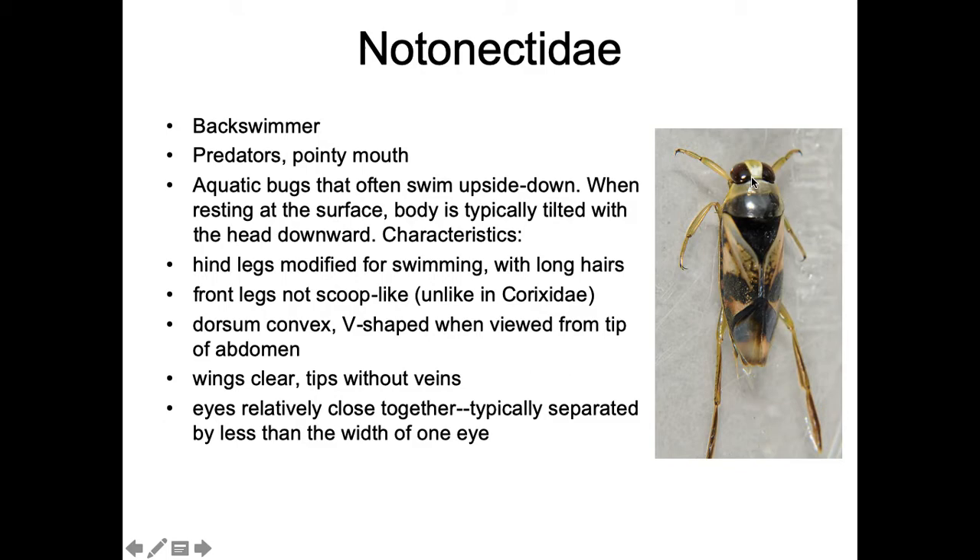Backswimmer eyes are relatively close together, typically separated by less than one eye-width, which is different from the water boatman whose eyes are separated more. But if you look at the front legs and the mouthparts, that should be plenty to tell them apart from water boatmen.